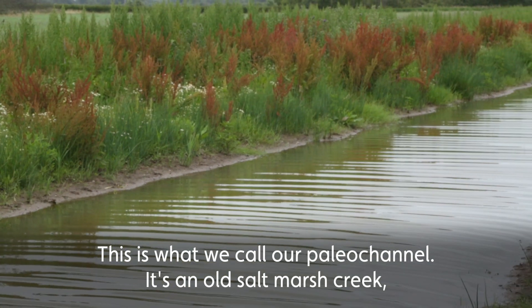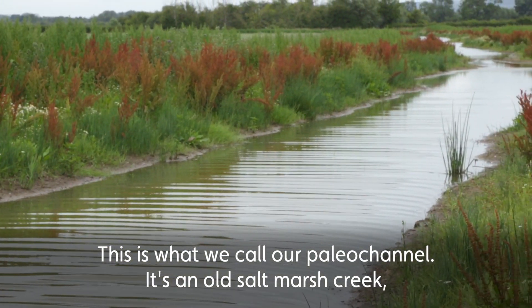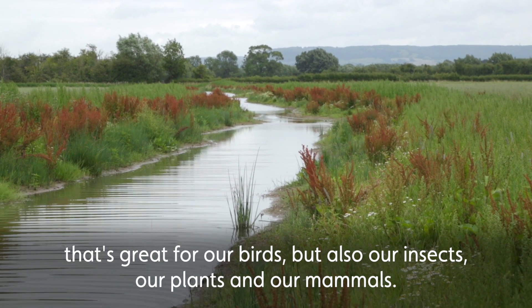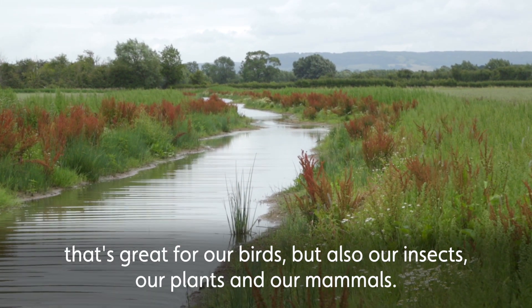This is what we call our Paleo Channel. It's an old salt marsh creek and we've now brought it back into use as a freshwater corridor that's great for our birds, but also our insects, our plants and our mammals.